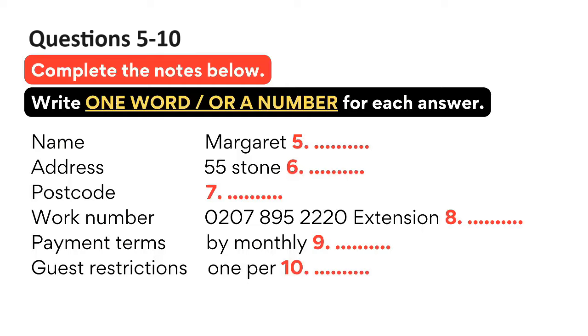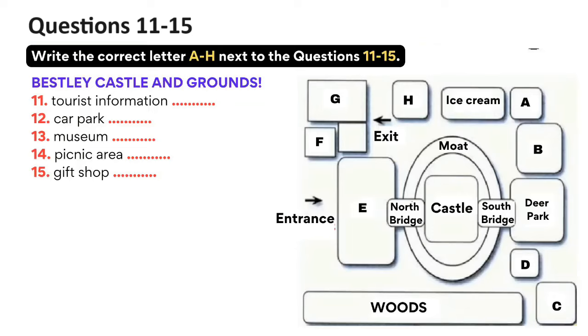Now turn to part two. You'll hear a tour guide talking to a group of visitors about Bestley Castle. First, you have some time to look at questions 11 to 15.